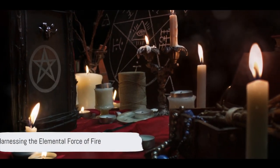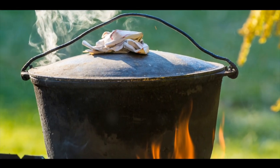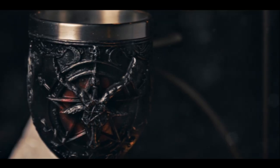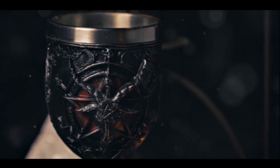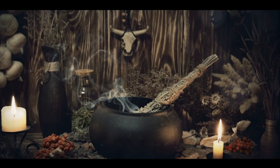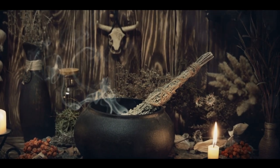Next, we turn to the elemental force of fire. A cauldron can be a safe space for building mini-fires, essential for a variety of spells and rituals. Whether you're invoking the power of fire spirits or burning a written intention, the cauldron's sturdy structure ensures that your magical fire remains under control.